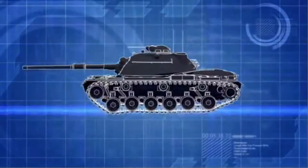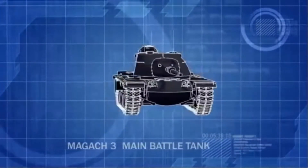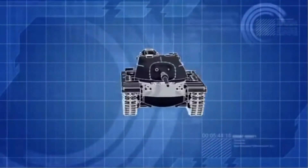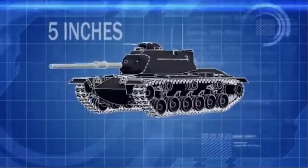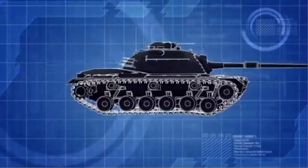One of the Israelis' main battle tanks is a modified version of the American M48 Patton, known as the Magach. It is well-protected with 5 inches of frontal armor and has a 105-millimeter cannon that can accurately hit targets at ranges over 2 miles.